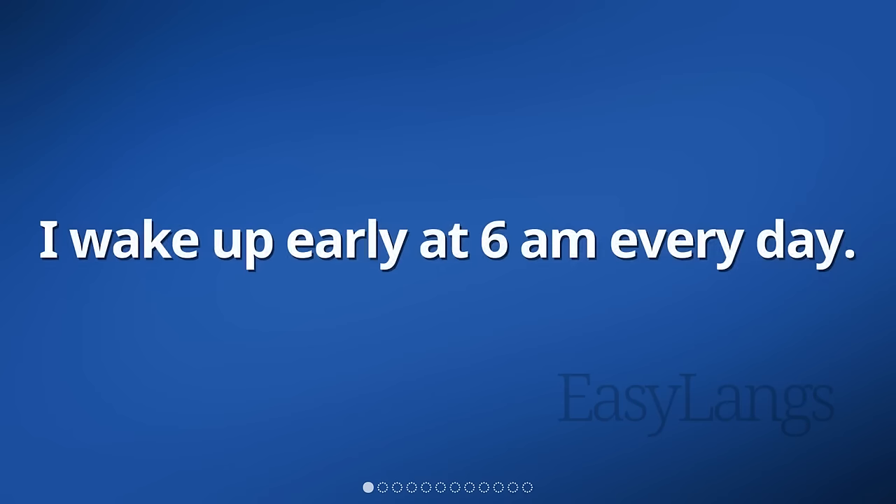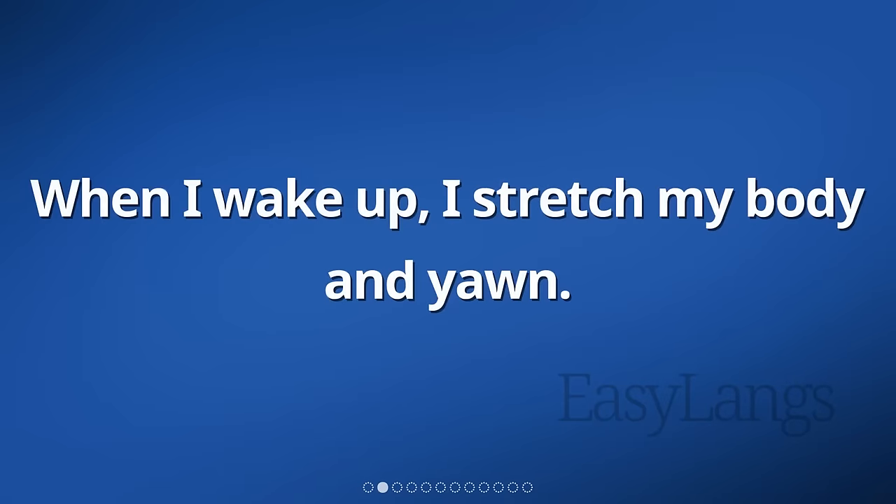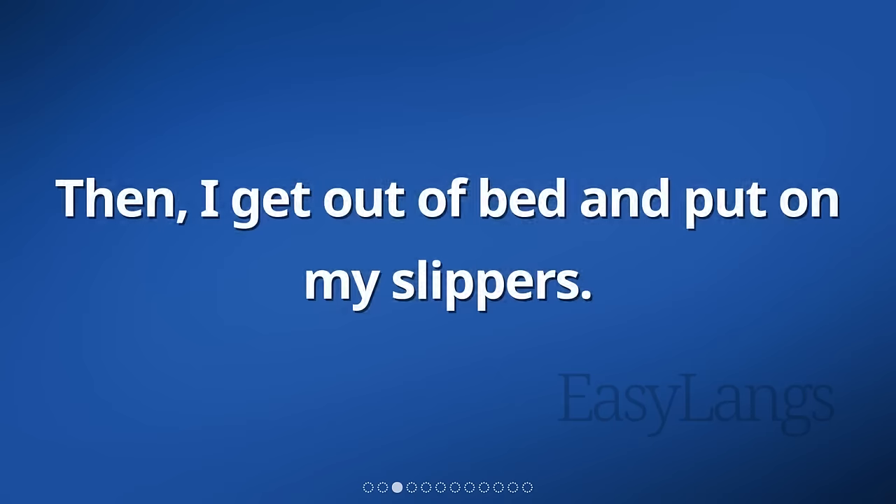I wake up early at 6 a.m. every day. When I wake up, I stretch my body and yawn. Then, I get out of bed and put on my slippers.